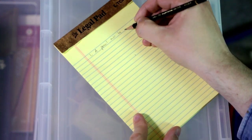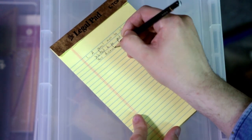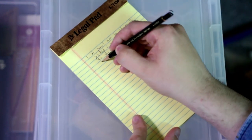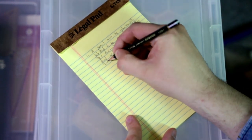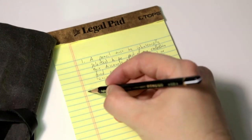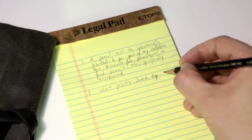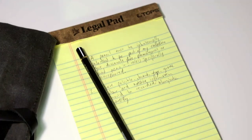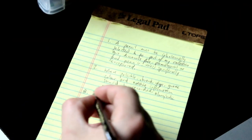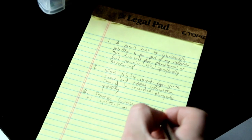Rule 1: A pencil must be intentionally selected to be part of my collection. This means we don't count free, promotional, or abandoned pencils unless specifically accepted. Rule 2: Where possible, brand, type, grade, colour and other notable information should be recorded alongside quantity. Rule 3: Storage location is equally as important as identifying information.